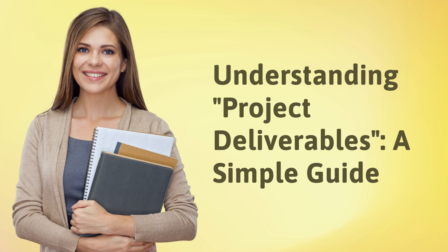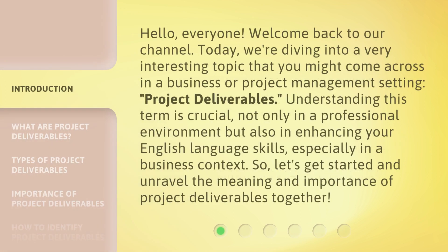Understanding Project Deliverables: A Simple Guide. Hello everyone, welcome back to our channel. Today we're diving into a very interesting topic that you might come across in a business or project management setting — Project Deliverables. Understanding this term is crucial, not only in a professional environment but also in enhancing your English language skills, especially in a business context. So let's get started and unravel the meaning and importance of Project Deliverables together.